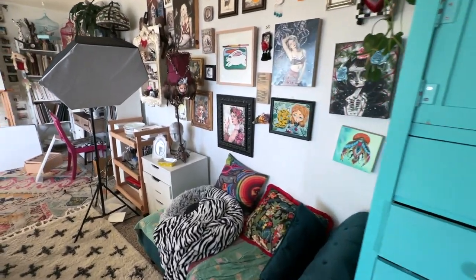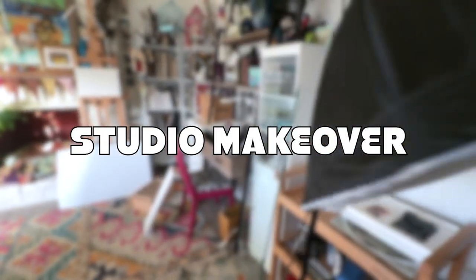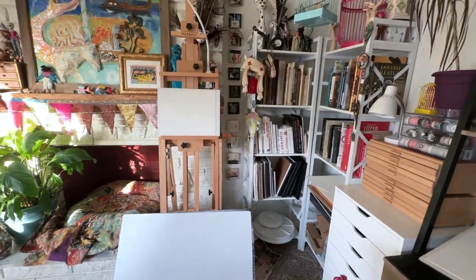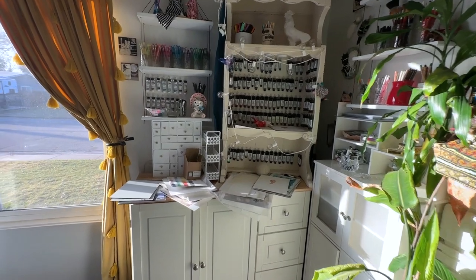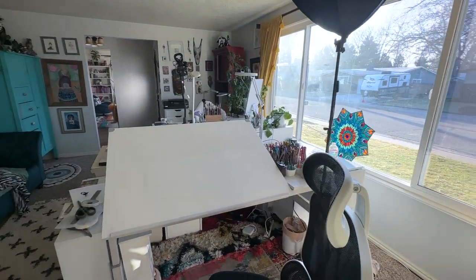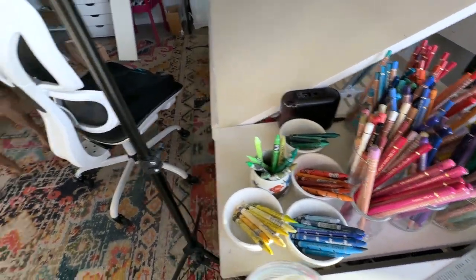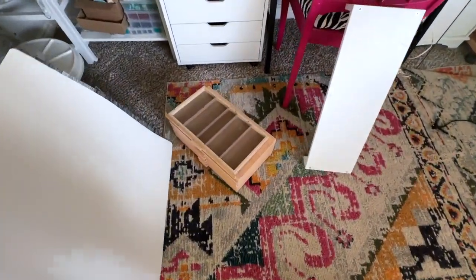Today is a big day. I have decided to embark on rearranging the entire studio and it's scary and exciting and it's going to take a lot of time because I have a lot of things, but I thought I would videotape it along the way. It was prompted by this mess because things are just not organized, and also I lifted my desk up.